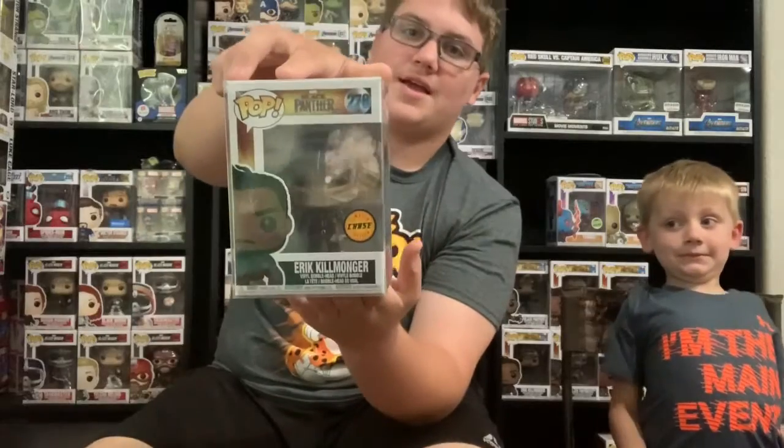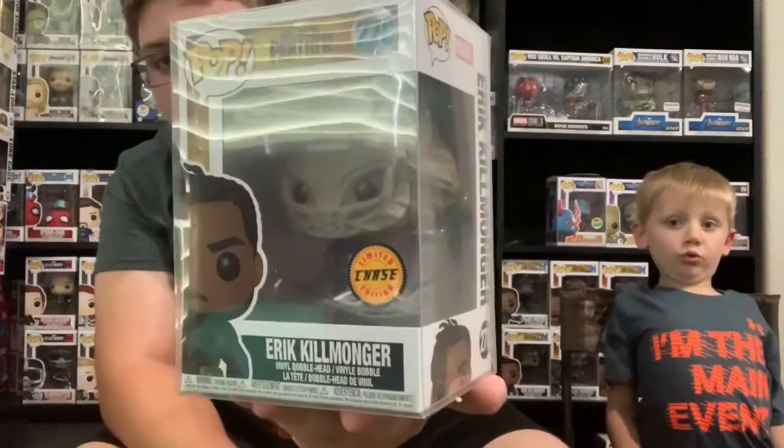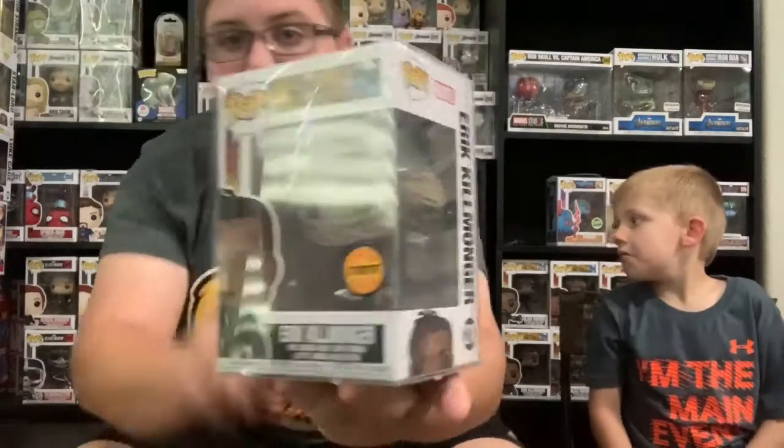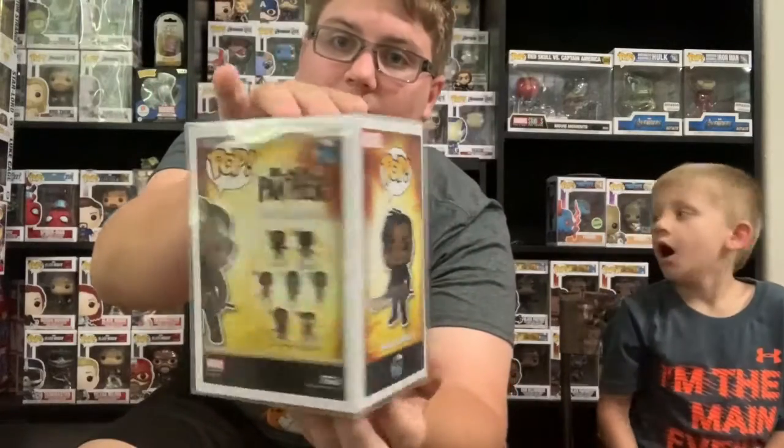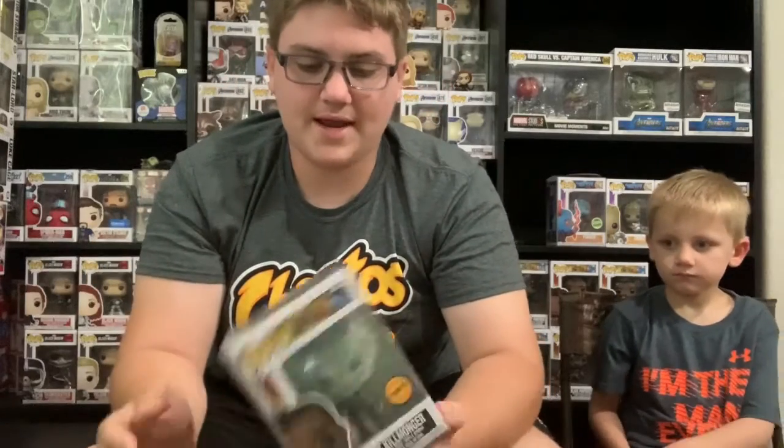Next one — boom — Killmonger chase. It is Killmonger with the mask. This is the last Black Panther chase I needed because I already got the Black Panther one. Both of them are super cool. Thank you Dustin for keeping them protected.